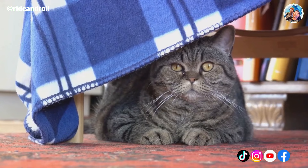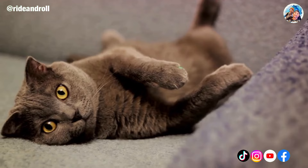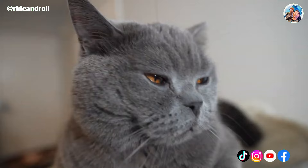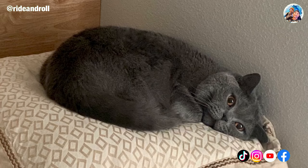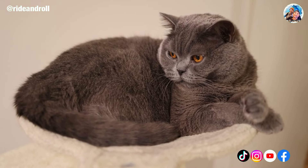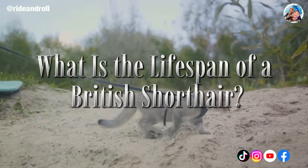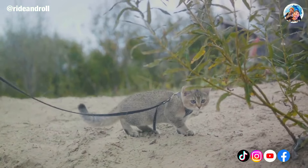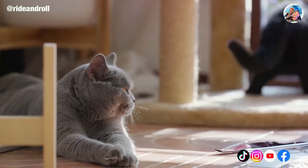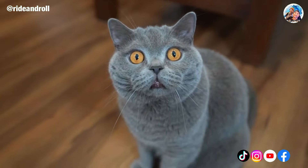British Shorthairs are known for being gentle and loving, which makes them excellent household cats. The breed takes pleasure in socializing with people, especially kids, and often matures slowly, playing like kittens well into adulthood. This breed can live up to 15 years on average, and it is possible for them to live up to 20 years. Make sure they receive adequate exercise, a healthy diet, and frequent veterinary visits.